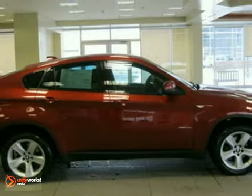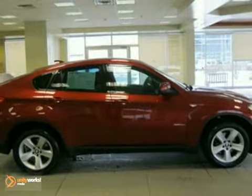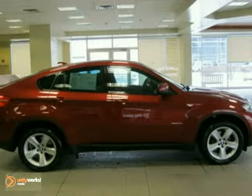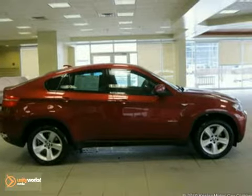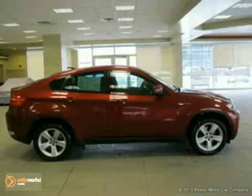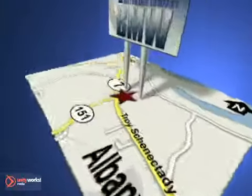As with all of our vehicles, it is CARFAX certified. For more information, please call us at 1-800-474-4197. Keeler BMW looks forward to assisting you with your vehicle purchase. Call us today to schedule a test drive. We're conveniently located on Route 7 in Latham, New York, just west of the circle.